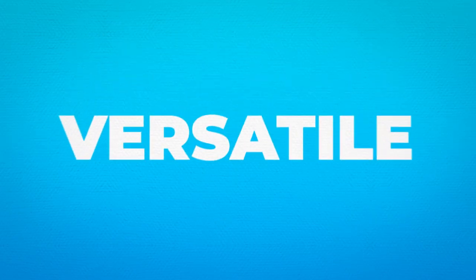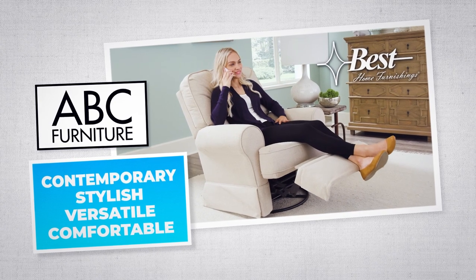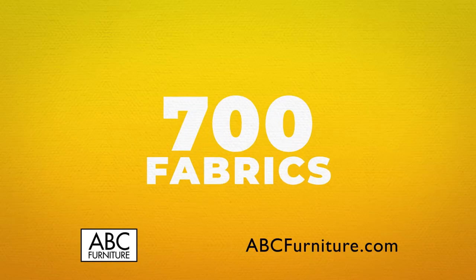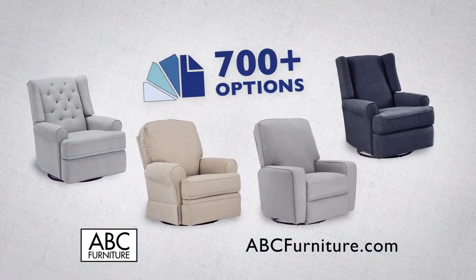Contemporary, stylish, versatile, and comfortable swivel glider recliners from Best Home Furnishings — recliners that can transition to be perfect for any room, customized with over 700 fabrics and beautifully designed to be mistaken for a club chair, with a hidden secret.